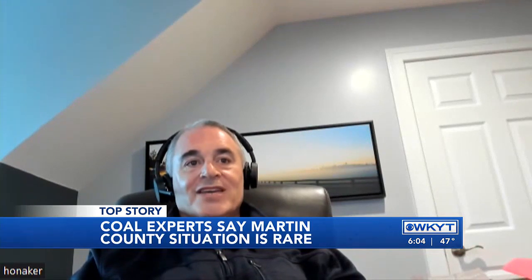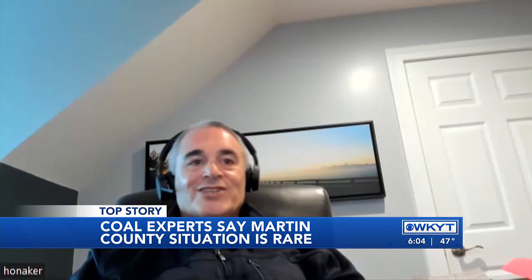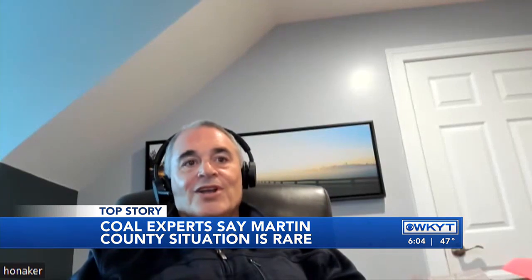"I've never heard of anybody in my lifetime being hurt on the demolition side of a coal facility. Most of your injuries are occurring when it's active, when things are happening — not when it's being torn down."